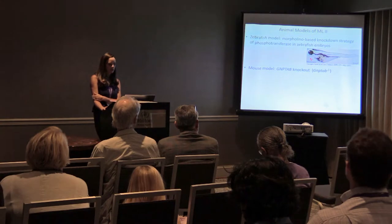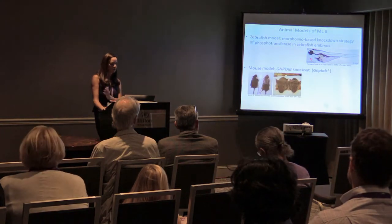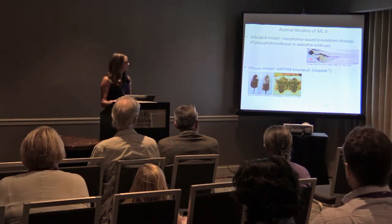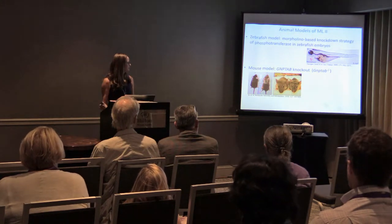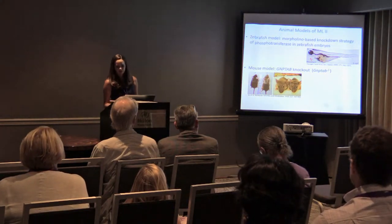There are also knockout models of ML2, where either a portion or the whole GNPTAB gene is knocked out. There are some similarities to the human phenotype: these mice are smaller, have skeletal abnormalities, decreased body weight, and you can see some facial differences in this model as well.